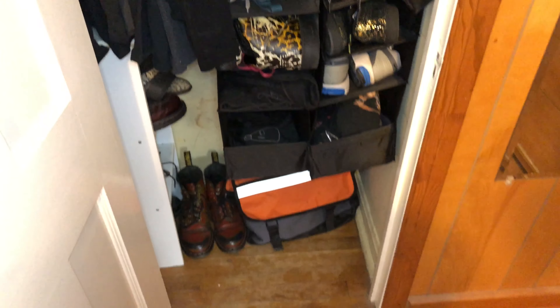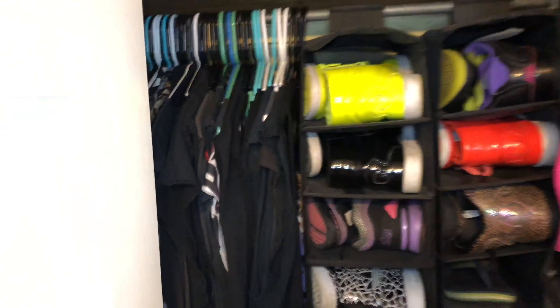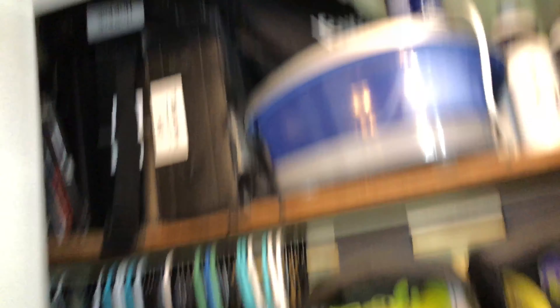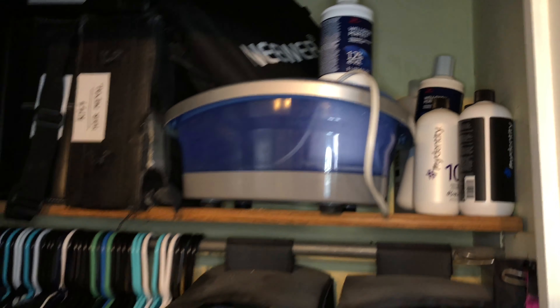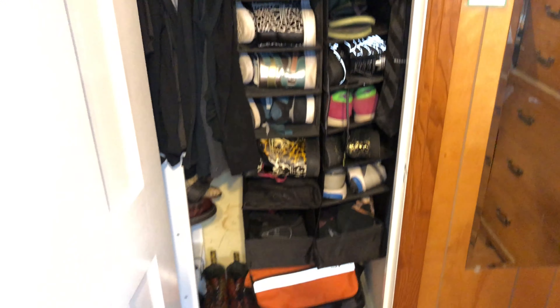Here is my closet — I'm going to go ahead and open that up. We've got all of my shoes, we've got the t-shirts that I have in regular rotation right now. Up here we have CDs, DVDs, a foot bath, some hair supplies, some developer for hair color. That is a pretty tightly packed closet.